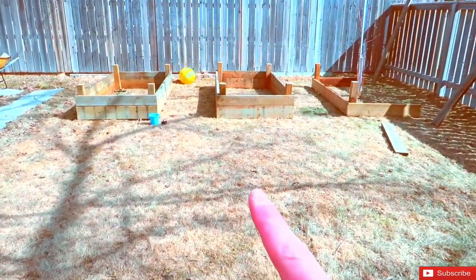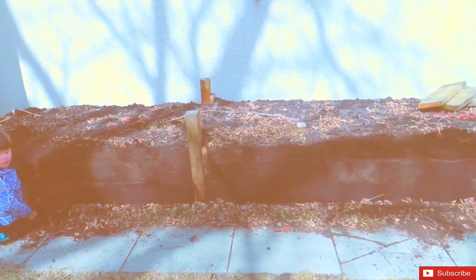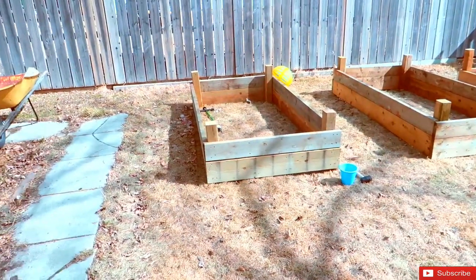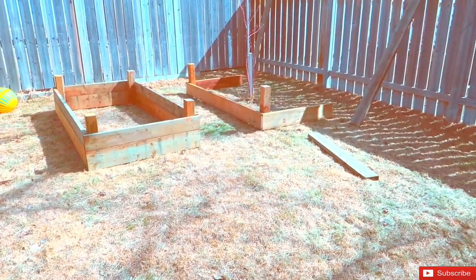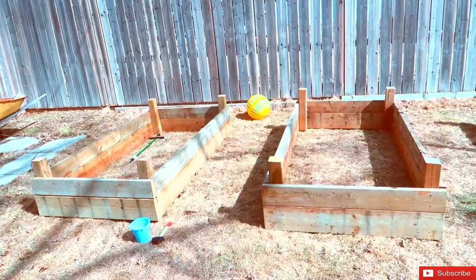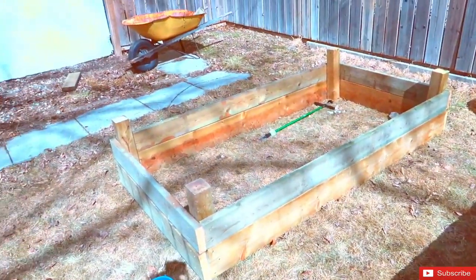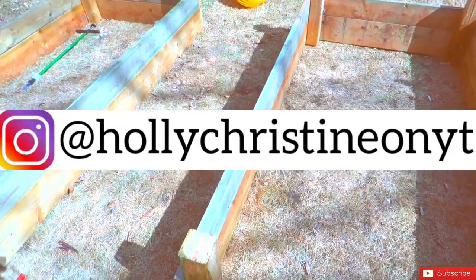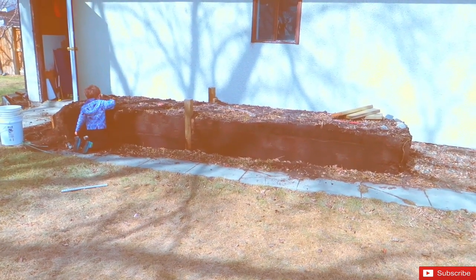I'm done building the second one and I started building the third, but I need the rest of the wood from the middle here — these two posts. I need to get some of this dirt into these boxes so I can free up those posts. What I did was space everything out the way I wanted it, and I'm going to pour some weed killer into the grass part because I don't want grass growing up. Then I'm going to start moving the dirt into the two boxes that are complete, and hopefully that'll free up those posts.